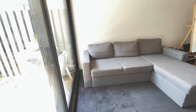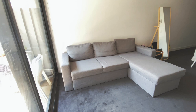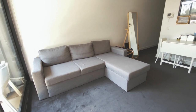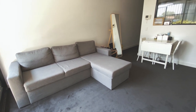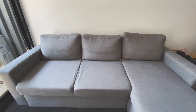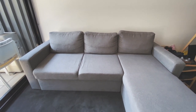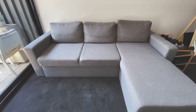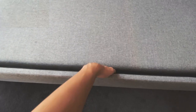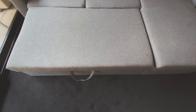Now this couch took my girlfriend forever to convince me to get. I didn't see the need for one until we actually did get one, and I'm very thankful she convinced me because I spend most of my time on there now. It's pretty much where I sleep sometimes, just because my PlayStation is out in the living room and I stay up late. On the right where it extends out, there's actually a hidden compartment — that's where most of our junk is, as well as blankets and pillows. It does fold out into a bed and it's super easy to put together and disassemble.